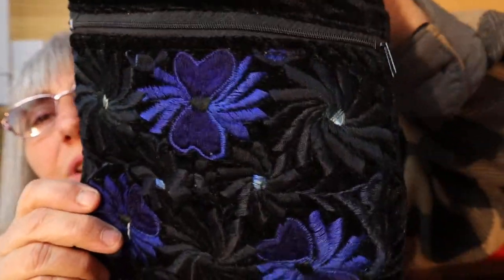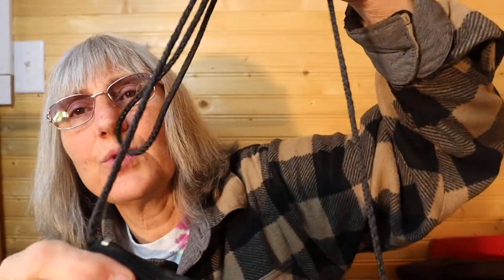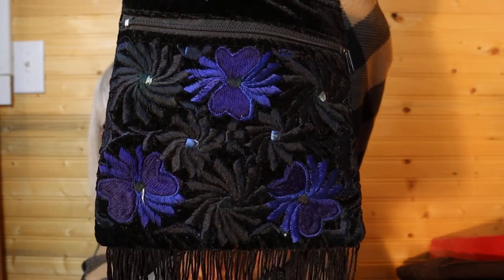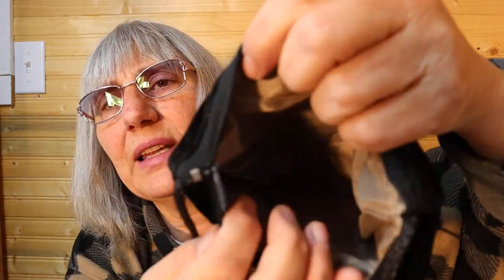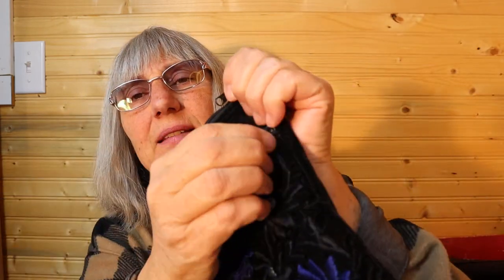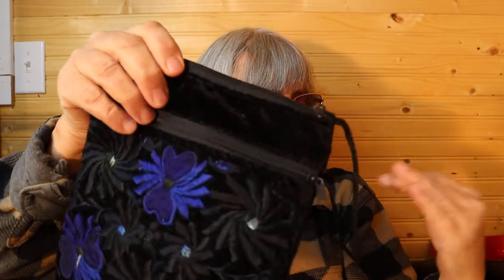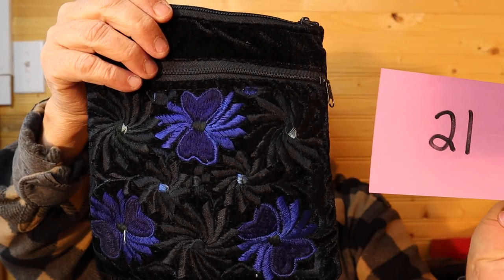I have another one — it's like a velvety fabric with blue applique on it and fringes. It has a rope hanger you can adjust to the length you want. The back is simple velour or velvet. It is lined on the inside and just so clean, like it's never been used. A zipper at the top and a zipper at the side. For this one it is $12, number 21.